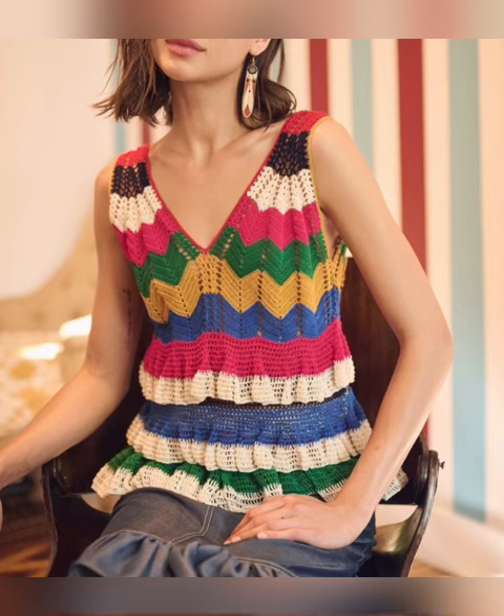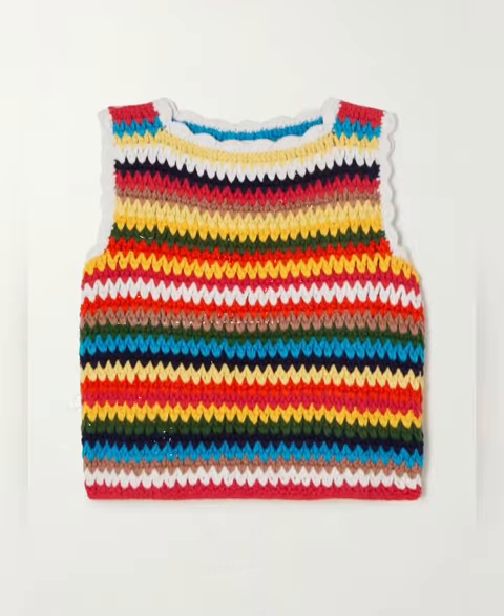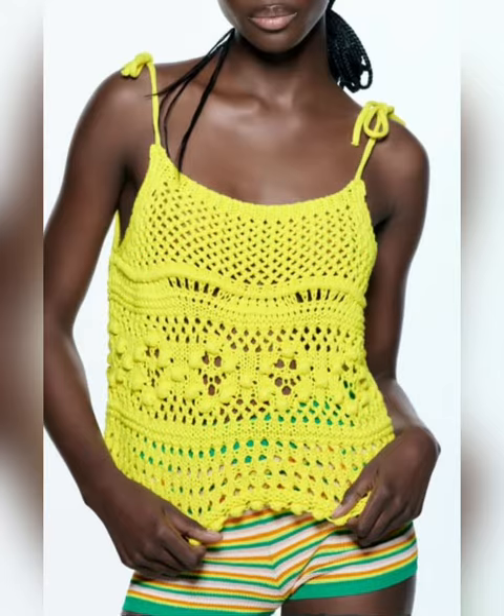Crochet dresses, crochet tops, crochet bags, and crochet cardigans are all liked very much because they look very different and very rare, which means they are not very common.